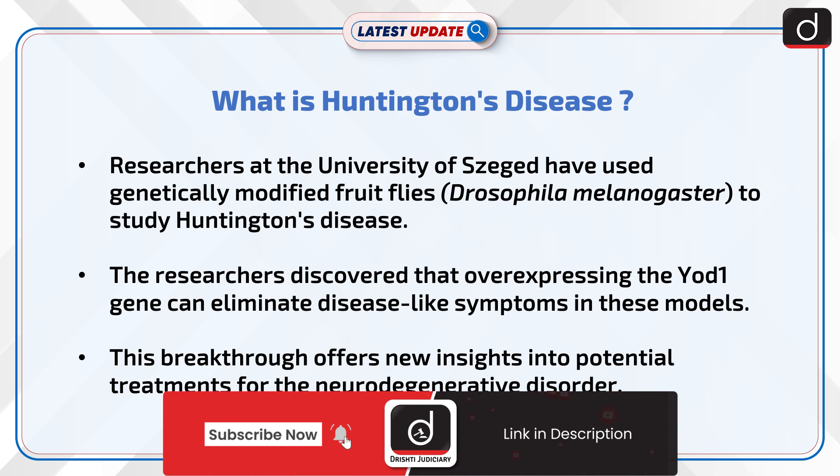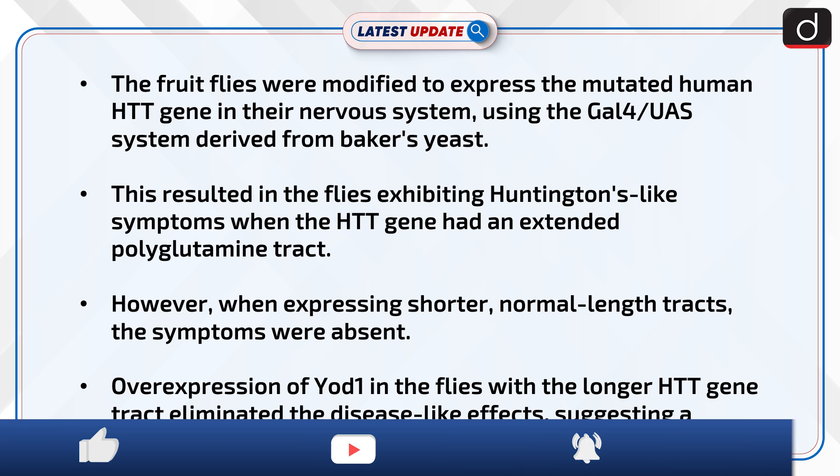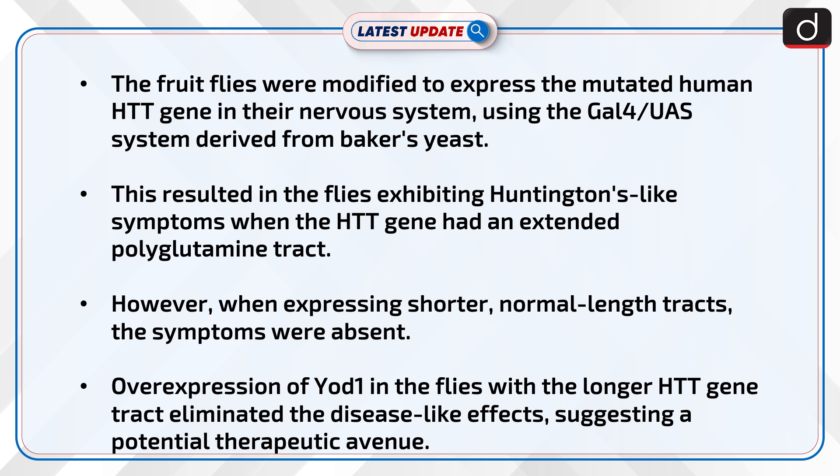The researchers discovered that overexpressing the YOT1 gene can eliminate disease-like symptoms in these models. This breakthrough offers new insights into potential treatments for the neurodegenerative disorder. The fruit flies were modified to express the mutated human HTT gene in their nervous system using the GAL4/UAS system derived from Baker's yeast.